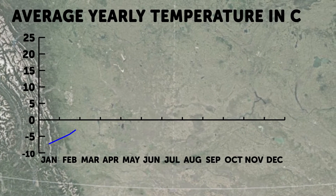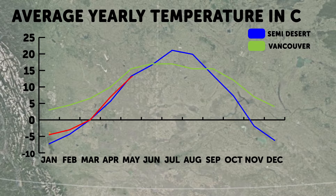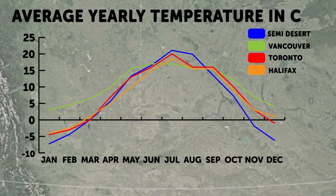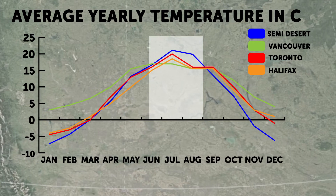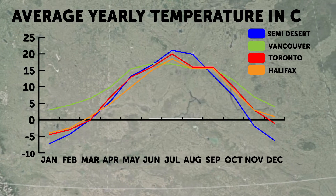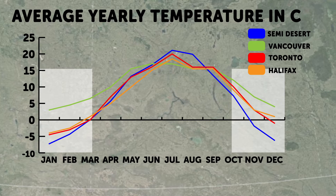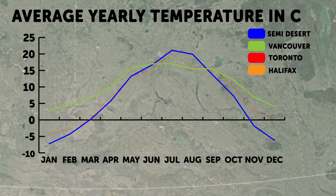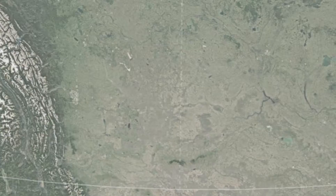Let's begin with temperature, comparing the semi-desert with the average temperatures of selected cities across Canada such as Vancouver, Toronto, and Halifax. As we can see with this graph, the semi-desert is surprisingly very similar to other Canadian cities in terms of temperature. The semi-desert does have the warmest summers, but only marginally. However, the biome also has some of the coldest winters compared to the other cities, especially in contrast with Vancouver — on average, Vancouver doesn't even have winters in the negatives. So in terms of temperature, the semi-desert is quite average for Canada and does not display any major differences.